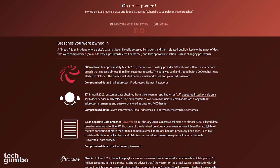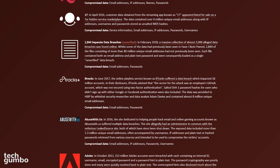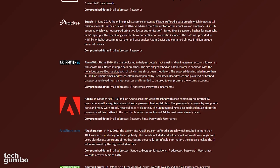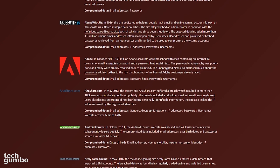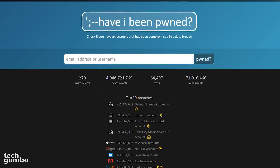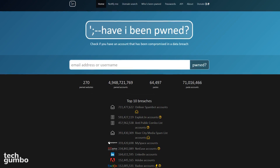A paste is information that has been posted publicly on a website where hackers can share information. Listed below, you'll find all the sites where your account was compromised. If you've been affected by a data breach, it would be a good idea to change your login password for your email address and for each service where your account was breached. Have I Been Pwned? is a great site for those who wish to protect their security and privacy.